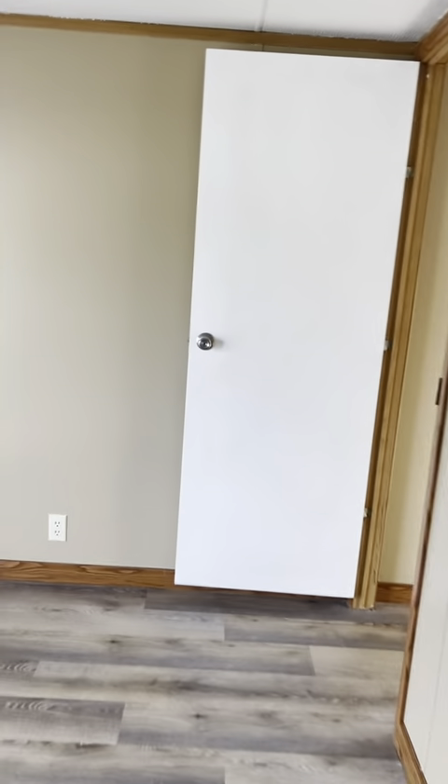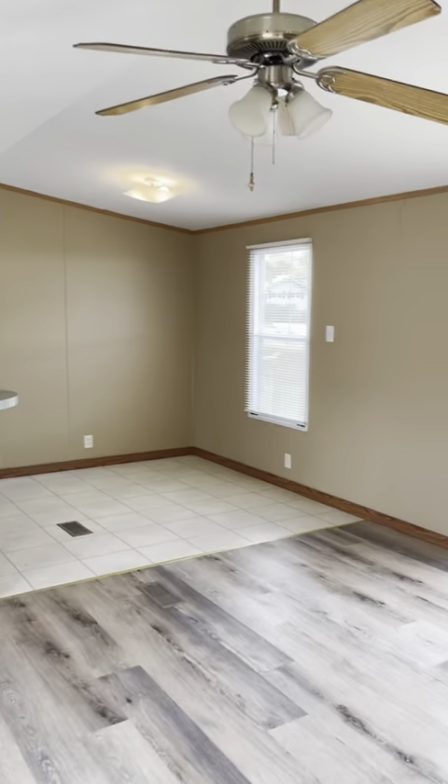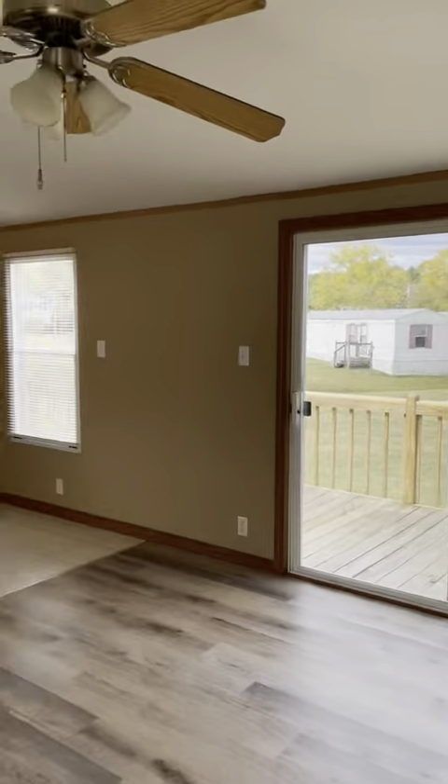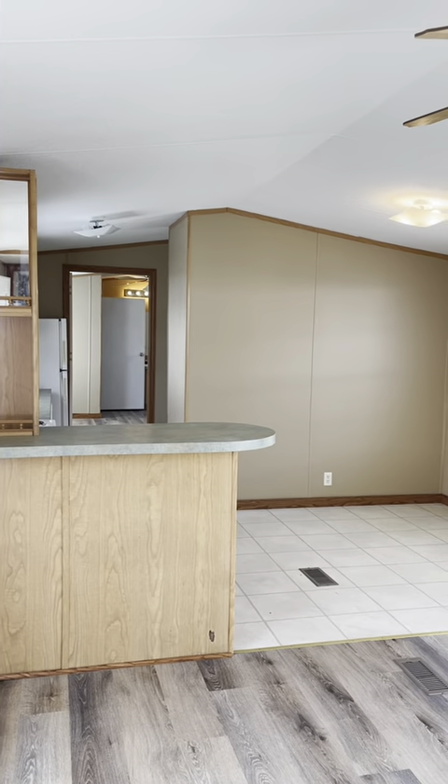This is a 2004 Clayton built home. It's 1,120 square feet and recently the price has dropped to $25,900. Lot 12 for sale by Sunfish Village.